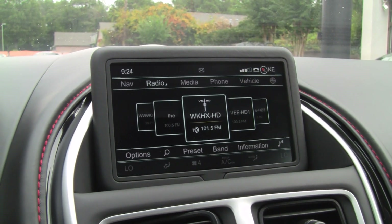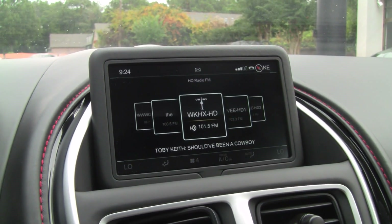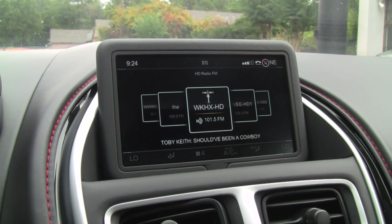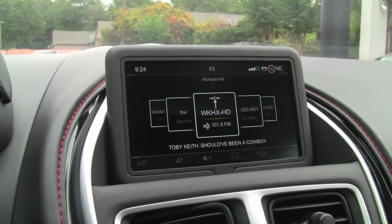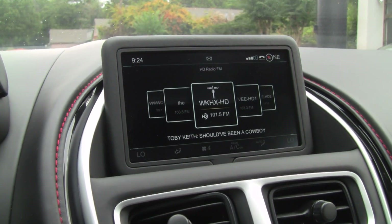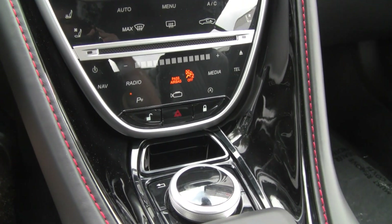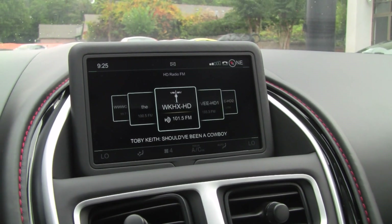There are no time alignment adjustments. However, this system does sound quite a bit better than the Rolls-Royce system and also better than the McLaren 570S system, as expected — it does have a sub rather than just mid-bass drivers in the doors. Again, we don't have an enormous amount of adjustability, and the systems are getting to where they sound better, but in terms of fancy adjustments we're still not there yet.